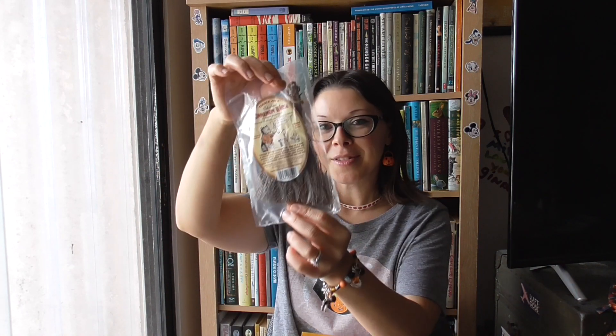And we got a cinnamon broom — they call it a cinnamon whisk. It smells so nice. We usually put that in the truck.